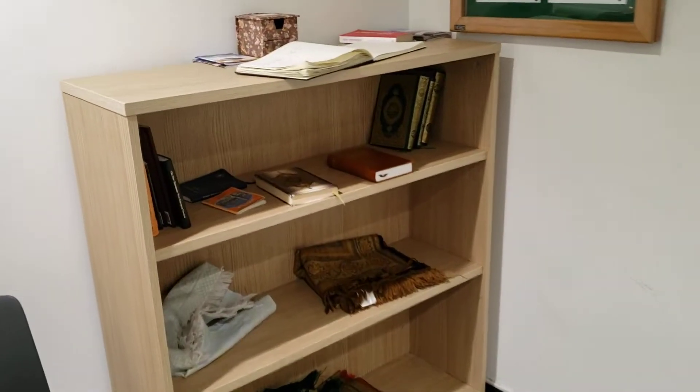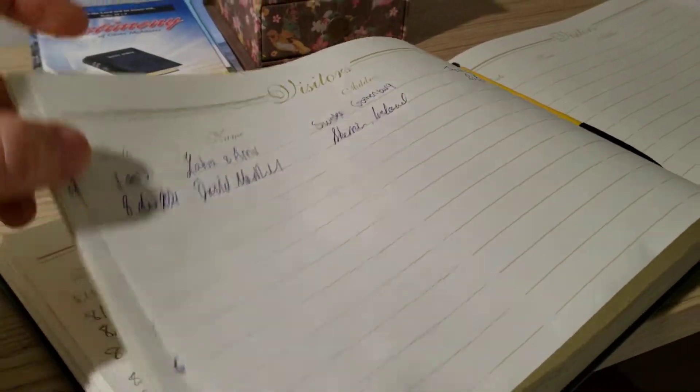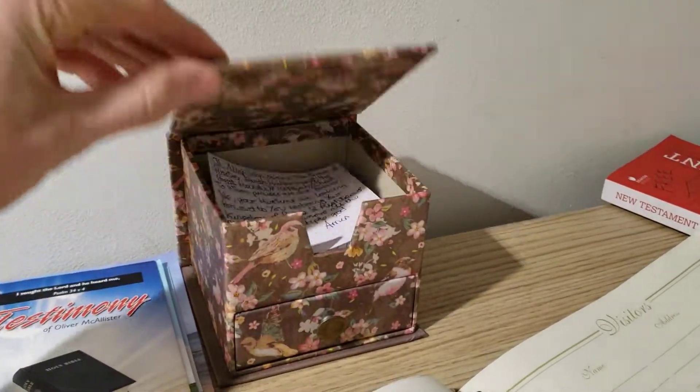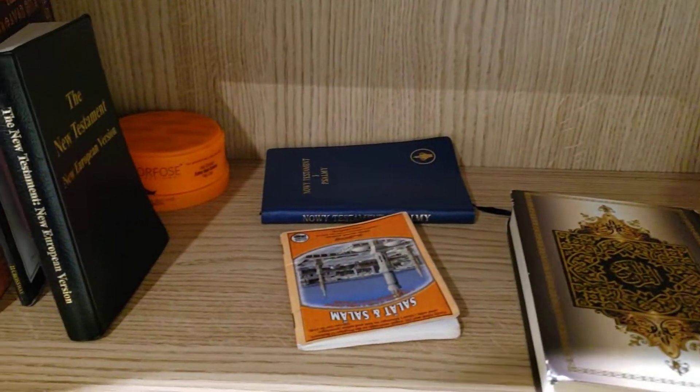There's a little prayer board on here, and a little guest book. Various people of France, little prayer requests. Various Bibles and religious texts.